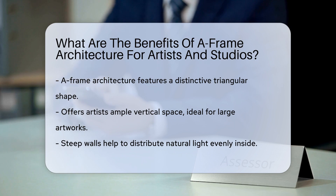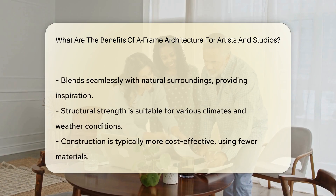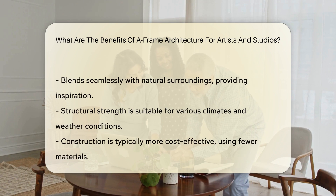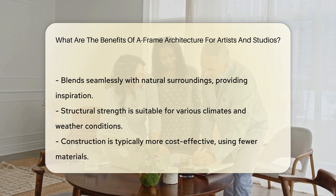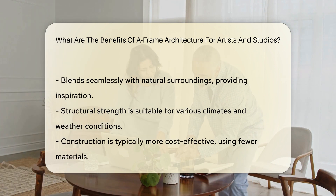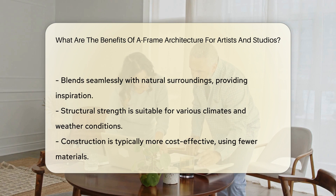A-frames are beloved for their soaring ceilings. This gives artists oodles of vertical space, perfect for those larger-than-life canvases or sculptures. Those steep, sloping walls — they're not just for show. They can bounce natural light around, creating an evenly lit workspace. No more squinting at shadows on your masterpiece.